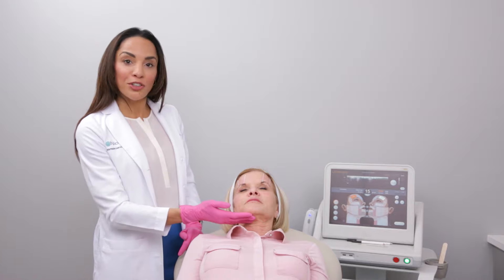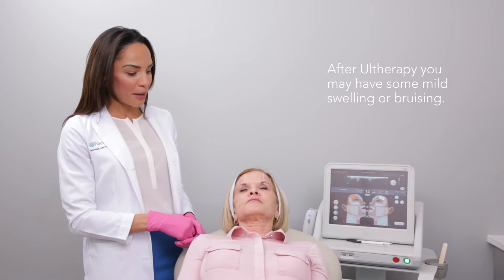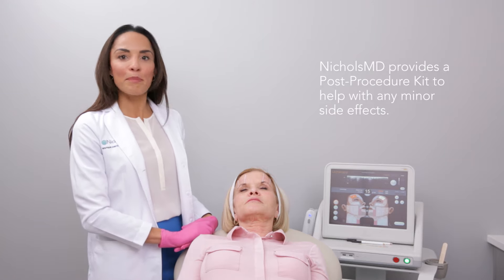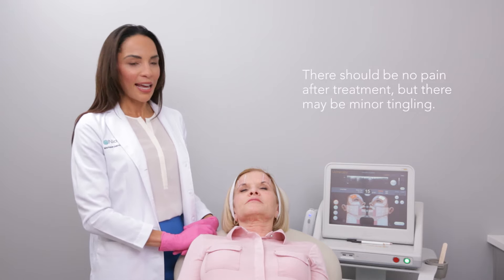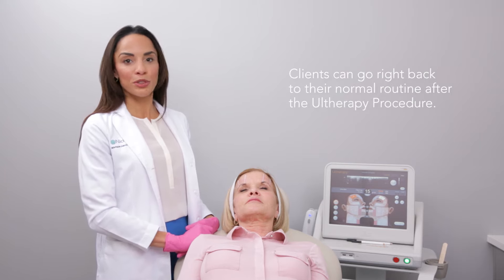People also love to get under the chin to tighten up that area, and of course the neck. After your Ultherapy procedure you might have mild swelling in the area, or even a mild bruise, especially if we're treating the jaw line. We do offer a post-procedure kit with a bruise gel and arnica to help mitigate any bruising, and even then the bruising is usually very mild and doesn't last very long. There should be no pain afterwards — maybe a little tingling for a few days — but otherwise people go right back to their routine the next day.